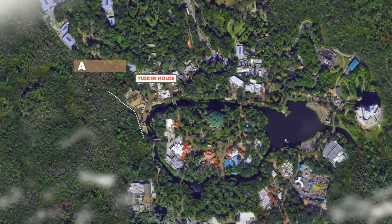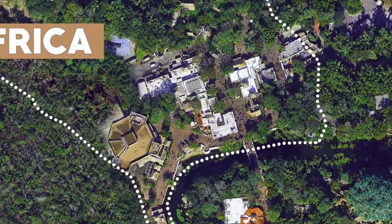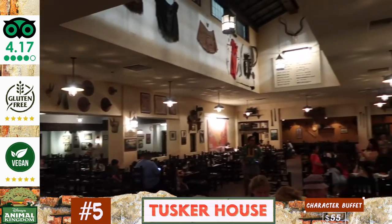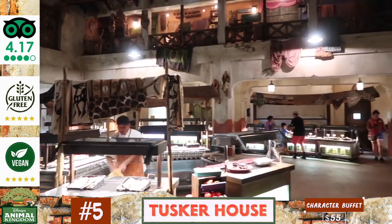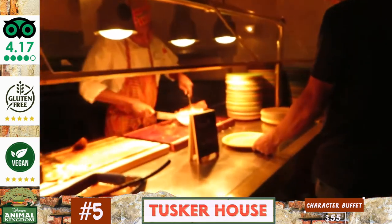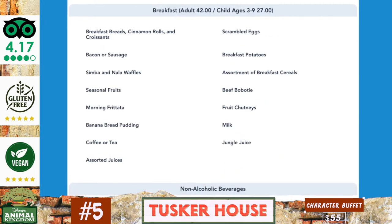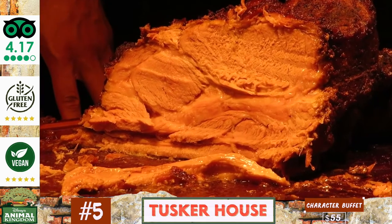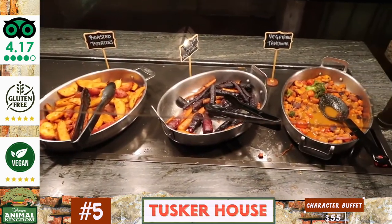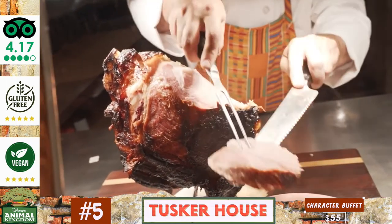At number five is the sizeable safari themed character buffet restaurant known as Tusker House, which sits on the main thoroughfare of the Harambe village section, with the appearance of a weathered African marketplace with rooms tumbling into one another. This family focused buffet, available at breakfast, lunch and dinner, is inspired by the flavors of Africa but with a nod to standard American fare for less adventurous eaters. The big draw is the spit roasted meats sliced in front of you. Adult dinner buffets cost $55 and breakfast buffets cost $42. Those that enjoyed it praised its African inspired decorations, flavorful meats and healthier options, while critics pointed to underwhelming desserts and questionable value for those less interested in the characters.